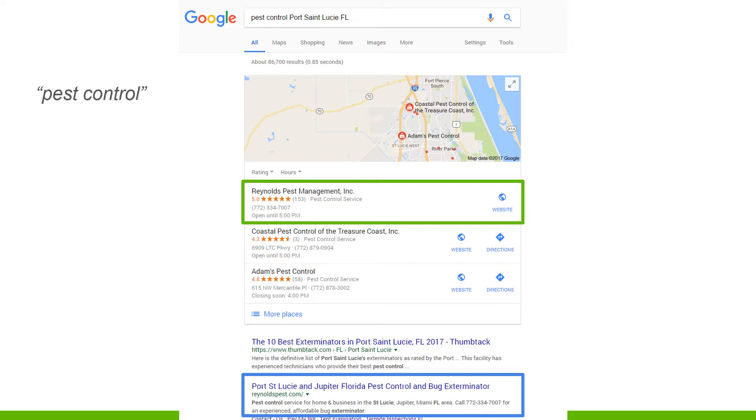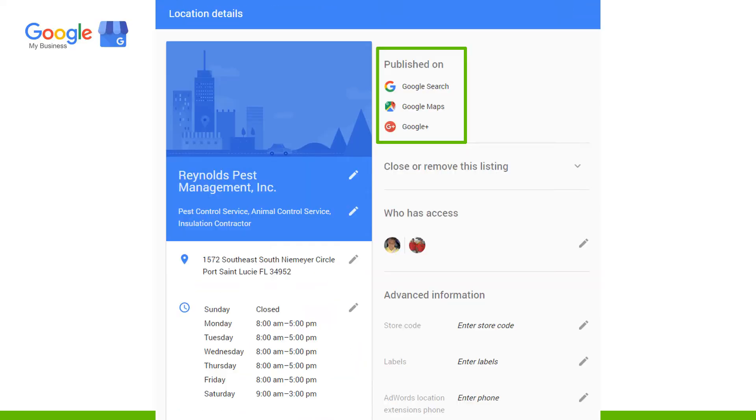Here's another result page - you've got Reynolds Pest Management at number one, they've got 153 views, their phone number, and they were also showing up down in the organics as well. Here's what it looks like inside your Google My Business account when you're setting it up.